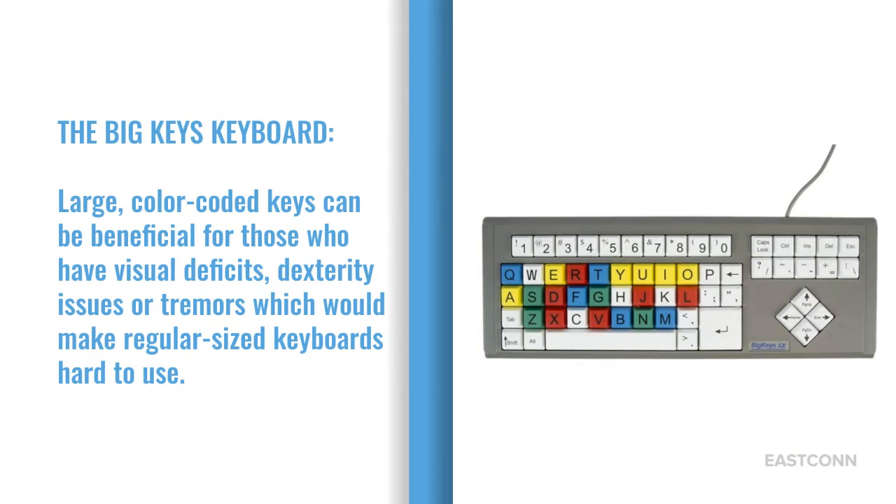The Big Keys Keyboard features large, color-coded keys that can be beneficial for those who have visual deficits, dexterity issues, or tremors, which would make regular-sized keyboards hard to use.